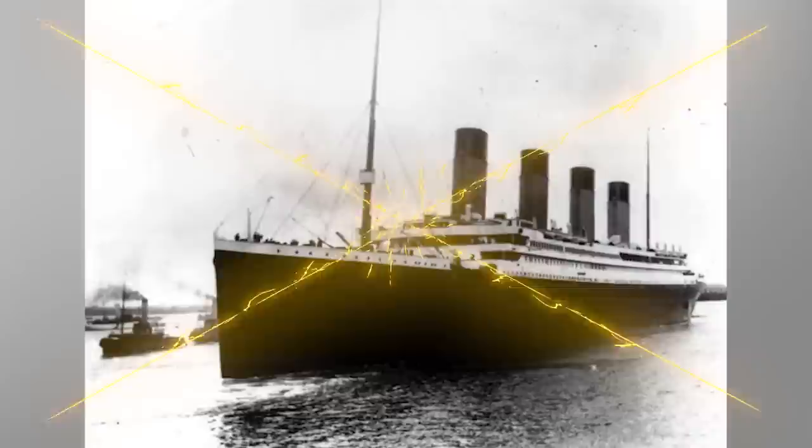Number 8: Titanic Inspection Card. This inspection card once belonged to a woman named Marion Meanwell and shows that she was not originally intended to be on the Titanic. The card shows she was originally meant to be traveling on a ship called the Majestic, but for some reason her trip was delayed and she was instead assigned to the ill-fated Titanic. You can see the word 'Majestic' literally crossed out on her card — showing her literal change in plans.